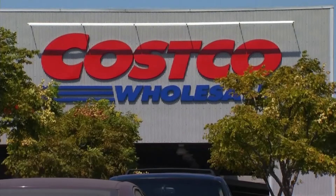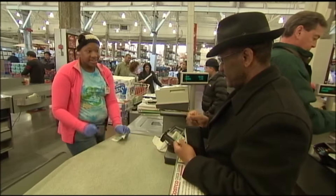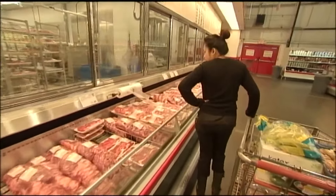Costco members will soon have to scan their membership cards to get in. The company says in the coming months, card scanners will be installed at the stores.